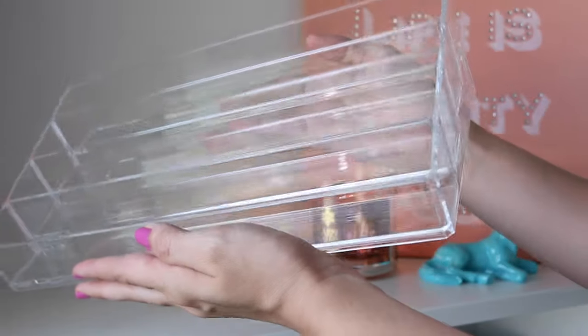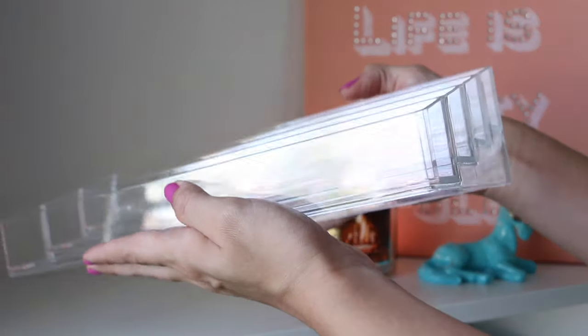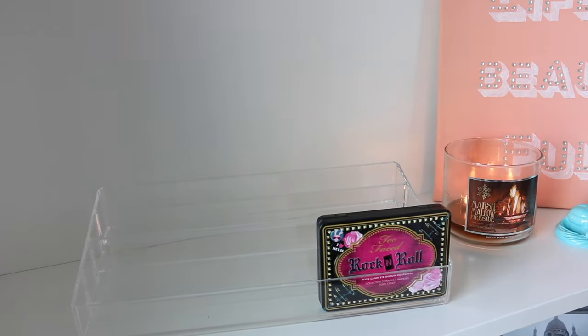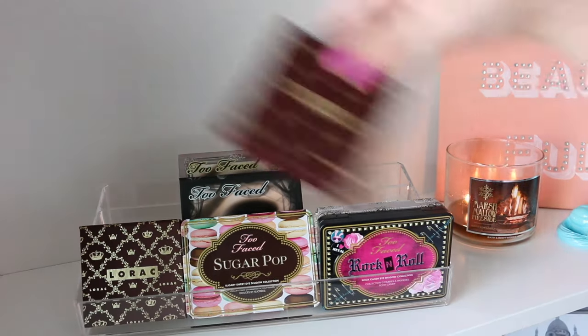One of my favorite ways to store palettes is using a clear nail polish rack. I got this one from Amazon. You can store all kinds of palettes on them by either stacking them tightly upright or leaning them so you can see them all easily.